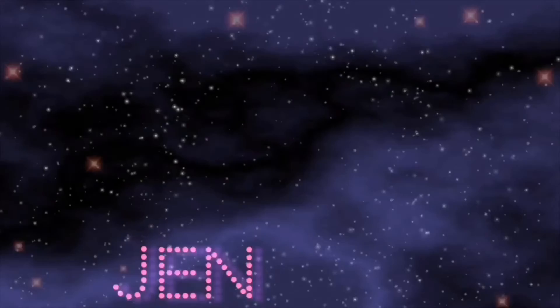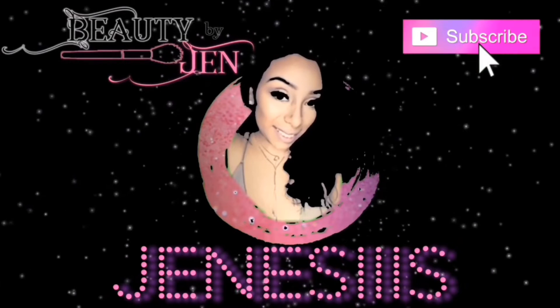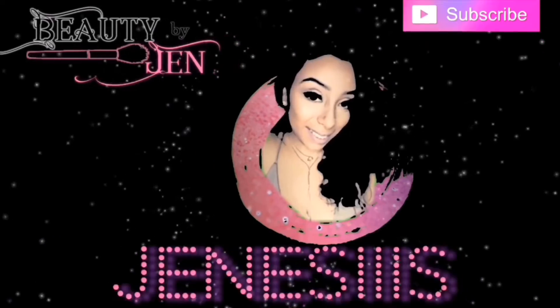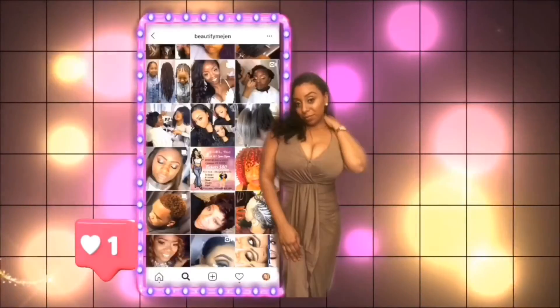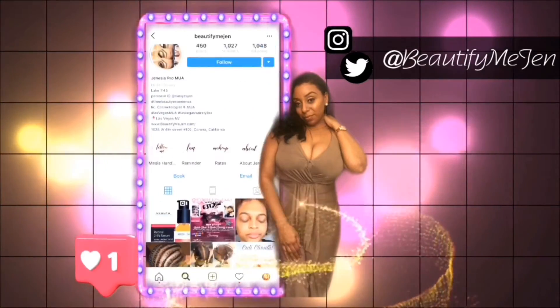So did you like it or did you love it? Let me know — comment, and definitely subscribe to my YouTube channel. Follow me on all social media platforms: Beautify Me Jen, Grace Her Face on Instagram, and on Facebook — Get Beautified by Jane.